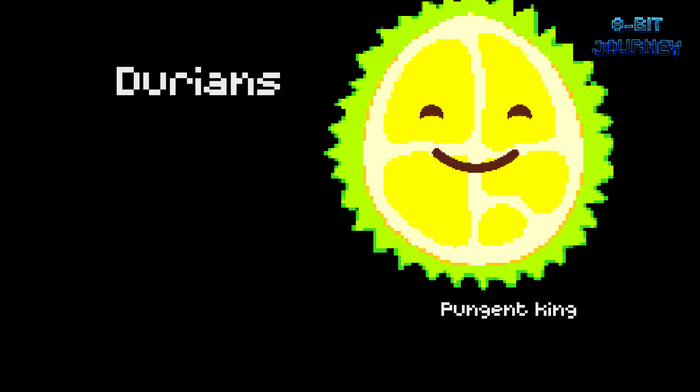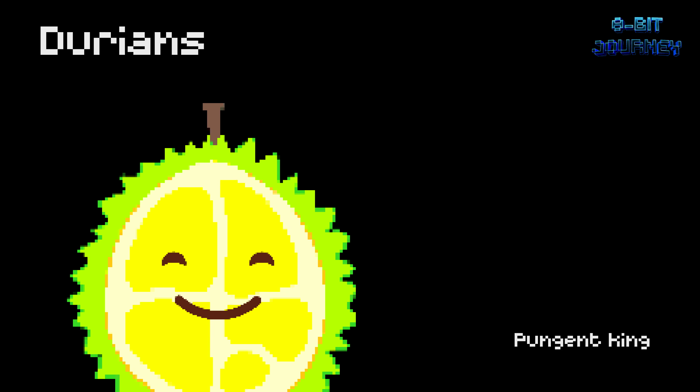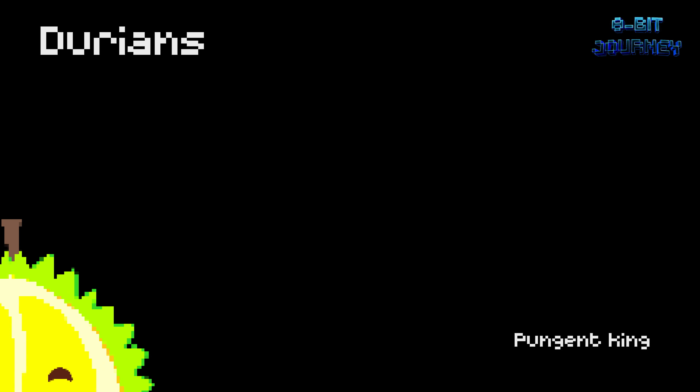Durians — pungent king. Known as the king of fruits, durians are native to Southeast Asia and are famous for their pungent smell. Some people love the taste, while others don't. Durians are packed with vitamins and minerals and have more potassium than bananas.